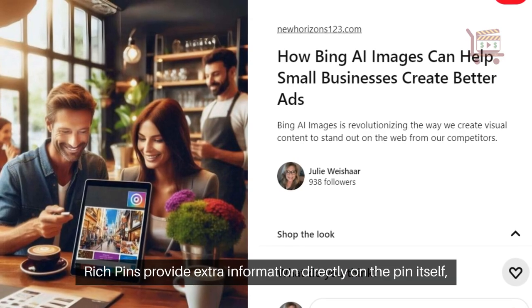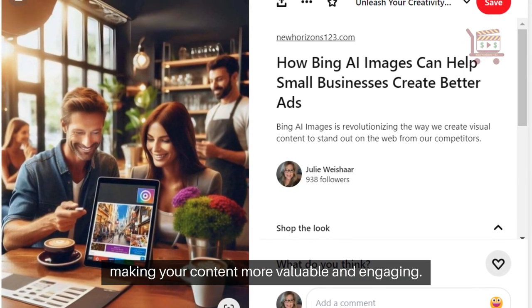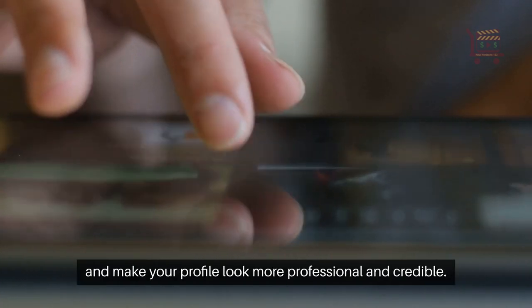Rich pins provide extra information directly on the pin itself, making your content more valuable and engaging. They enhance visibility, improve SEO, and make your profile look more professional and credible.